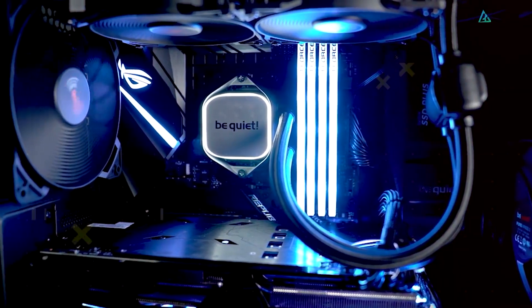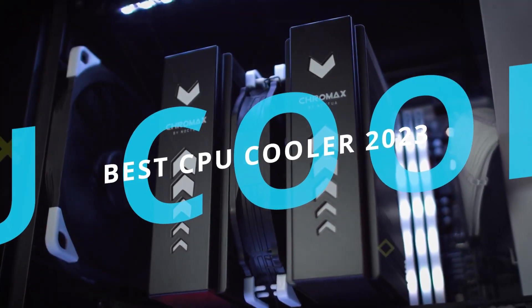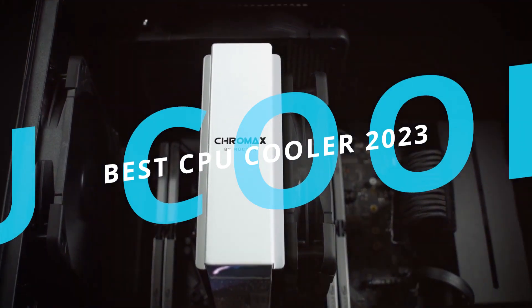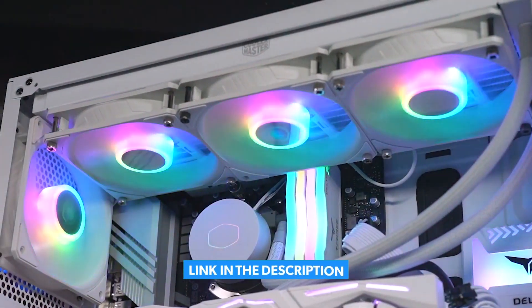So, are you ready to find the best CPU coolers for your needs? Here are the 5 best CPU coolers that you can buy in 2023. For more information on the products, we've included links in the description box down below.